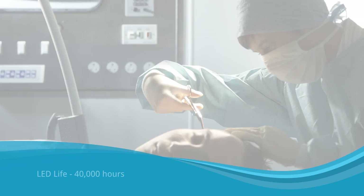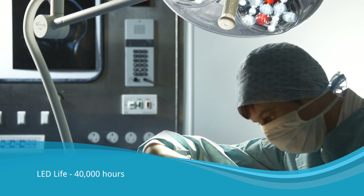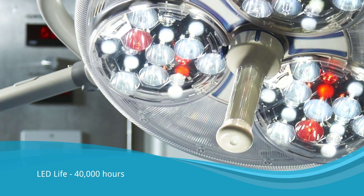An LED service life of up to 40,000 hours equates to 20 years of normal use. This eliminates maintenance time, as you'll never have to change a bulb for the lifetime of the product.